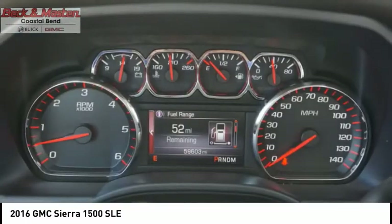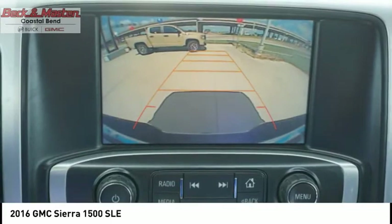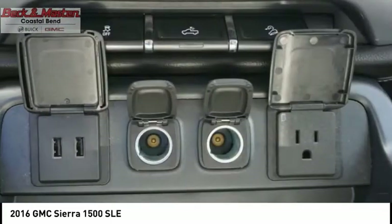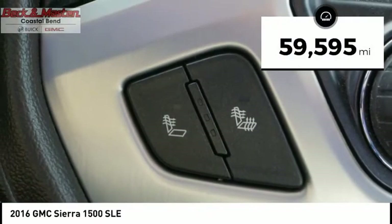With multiple trim levels, the GMC Sierra provides a wide range of features for you to enjoy. Power and advanced technology can both be found in this fantastic truck. This vehicle has less than 60,000 miles.